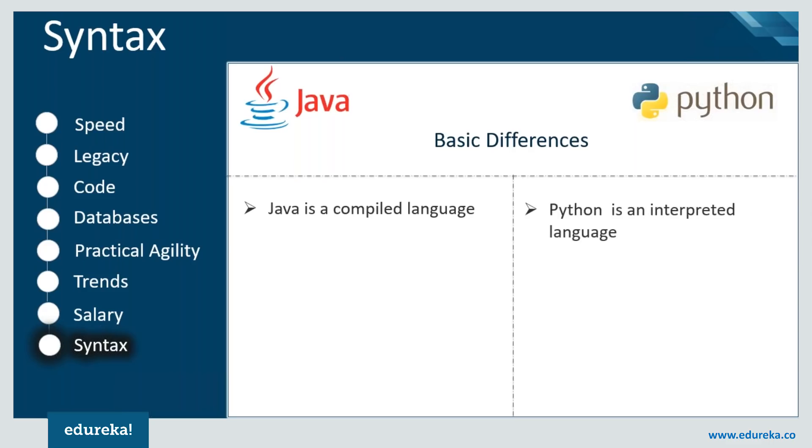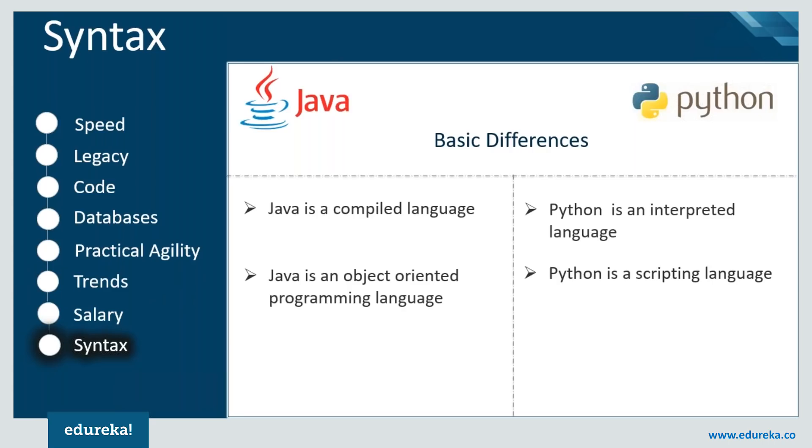Java supports encapsulation, inheritance, polymorphism, and abstraction, which makes it an object-oriented language. Python is also an object-oriented language, but it has an added advantage: it is also a scripting language, and it is easy to write scripts in Python.